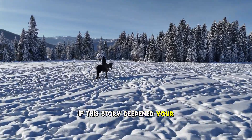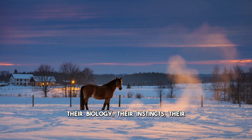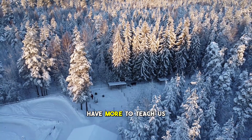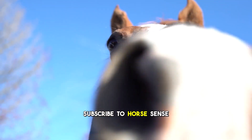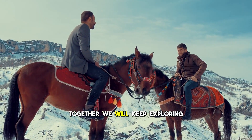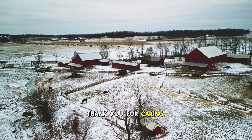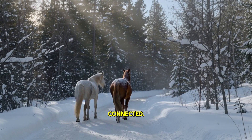If this story deepened your respect for the quiet science within horses — their biology, their instincts, their wisdom — I invite you to stay connected. We are building a community for people who believe horses have more to teach us than we yet understand. Subscribe to Horse Sense and help us reach 10,000 subscribers. Together we will keep exploring the beauty and science behind the horses we love. Thank you for listening. Thank you for caring. And until next time, stay warm, stay curious, and stay connected.